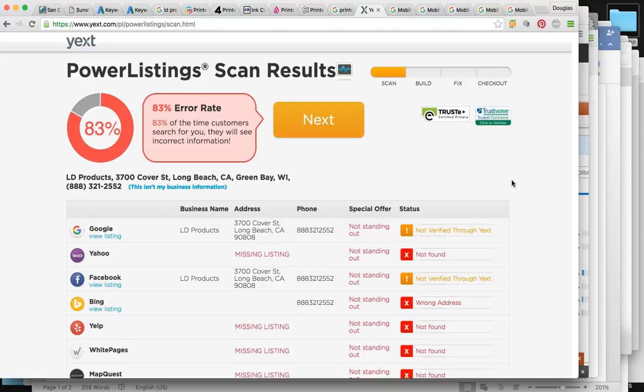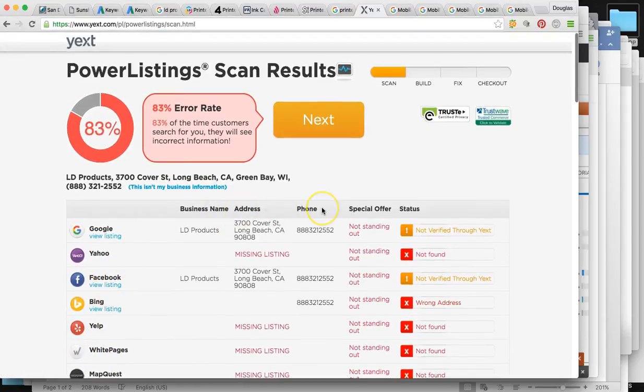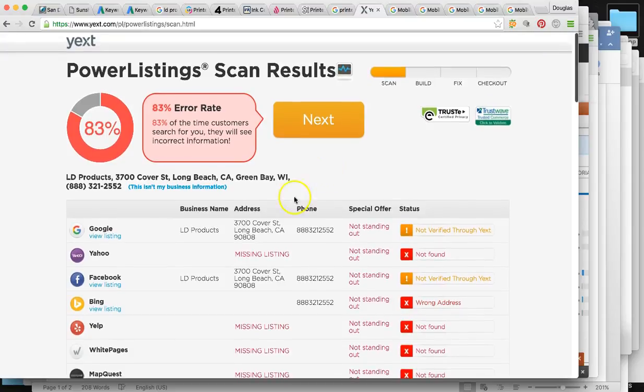Are people mentioning you on their directories? Some examples of these are Google, Yahoo, Facebook, Bing, Yellow Pages, White Pages, and Yelp. When you do them, the business name, address, and phone number have to be identical — because if not, Google's not going to take you seriously and they're going to flag you. For LD Products, the main site has an 83% error rate.